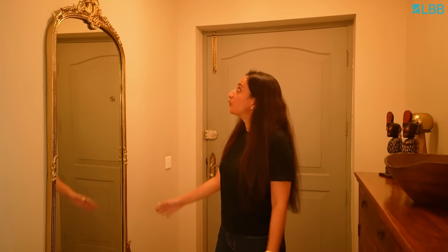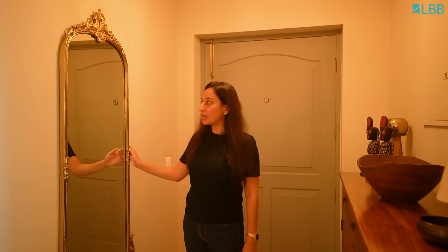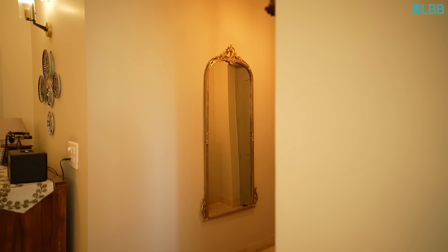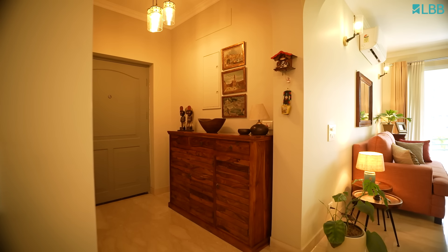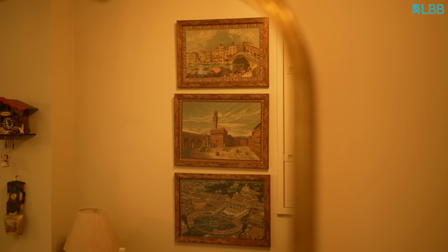This is the entryway and this is one of my favourite pieces in the house. This mirror adds a little blink just when we move into the house. These are a few pieces that we have collected from our travels.